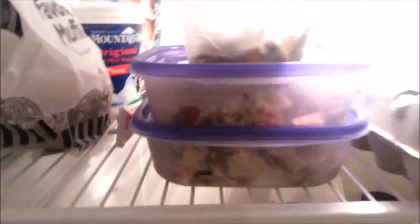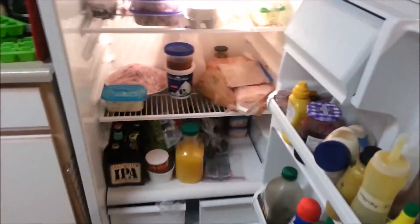We got the leftover turkey there and there, and we got cranberry sauce and gravy and stuffing and green beans and mashed potatoes. Basically leftovers for days.